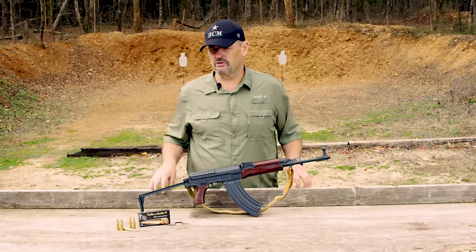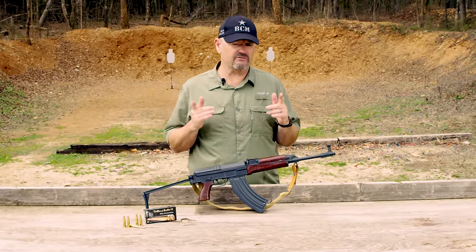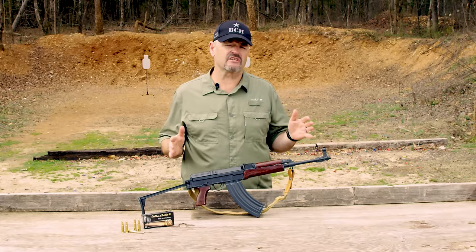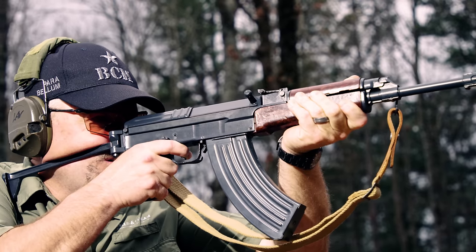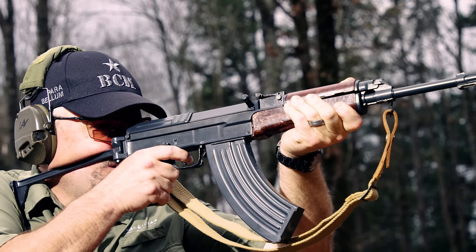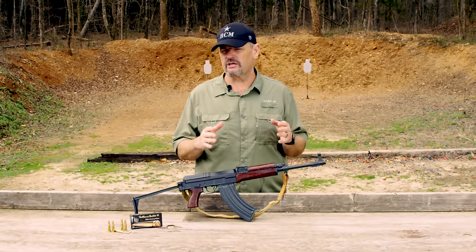Larry Vickers here, Vickers Tactical YouTube channel, and I've got a Cold War classic for you: the Czech-made VZ-58. This is the 7.62x39 assault rifle that Czechoslovakia fielded as a member of the Warsaw Pact in lieu of the Kalashnikov during the Cold War. It's a homegrown weapon — the Czechs have a long history of developing superbly manufactured and designed small arms, and this is no exception.